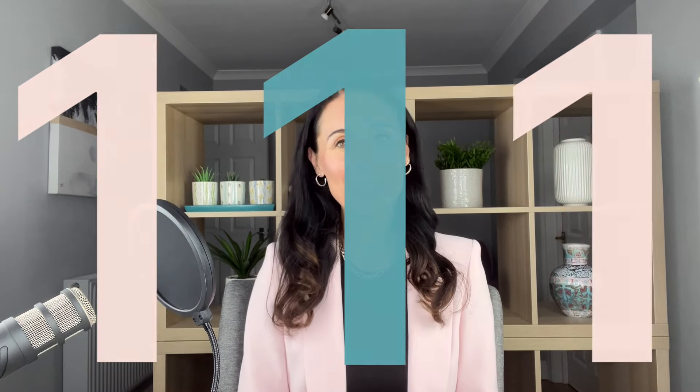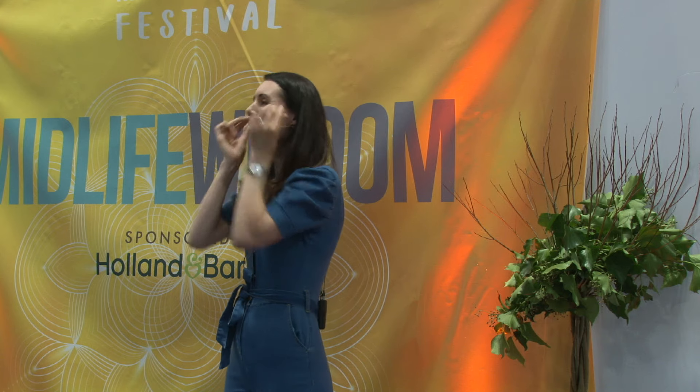It won't surprise you that number one is face yoga. I've been doing face yoga for almost two decades. Face yoga, in case you are new to it, is a combination of facial exercises, facial massage, acupressure, relaxation and well-being. So it's really looking at the skin holistically.